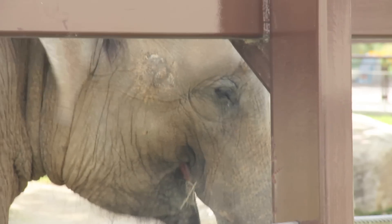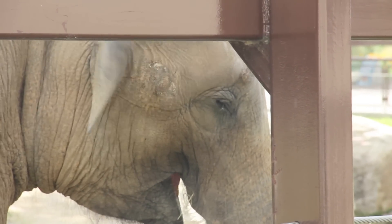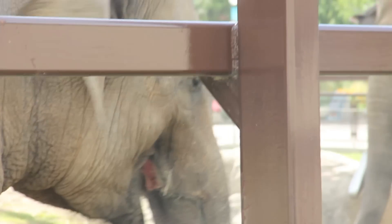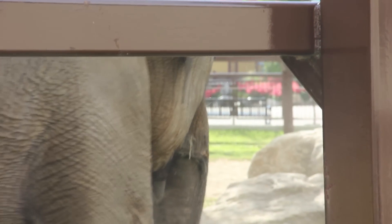Next, the eyes. An elephant's eyes are quite small compared to the rest of the animal, and are not very efficient compared to its hearing and smell. They are, however, very adaptive at low light levels.